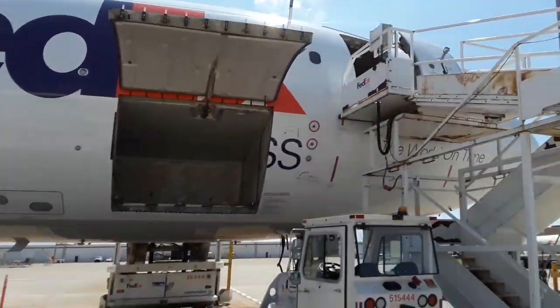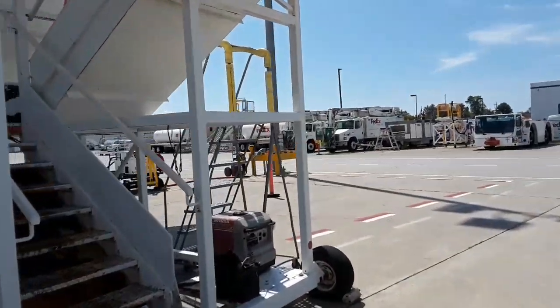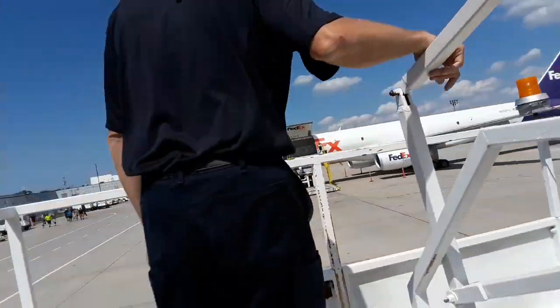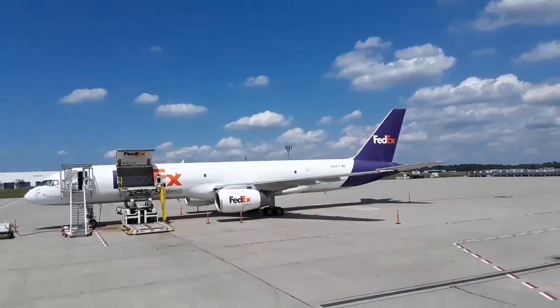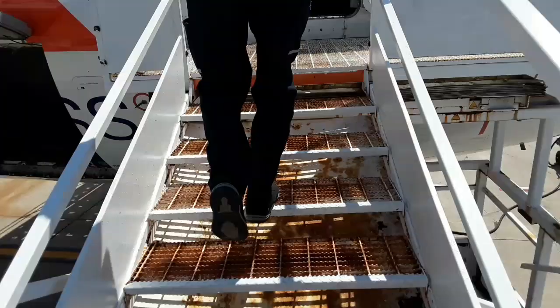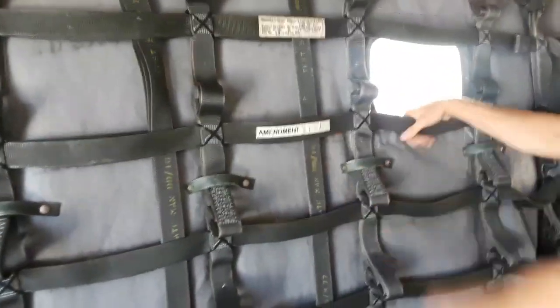Here we are. Here is an A300 FedEx. There's a 757 over there. I guess I'm the Commissioner of Tours here. I didn't know we were opening up both airplanes. Well, I figured we had this one here. This is a 9G net — these are all in for cargo safety. If the freight ever shifted and came forward, this is the barrier that's going to stop you.